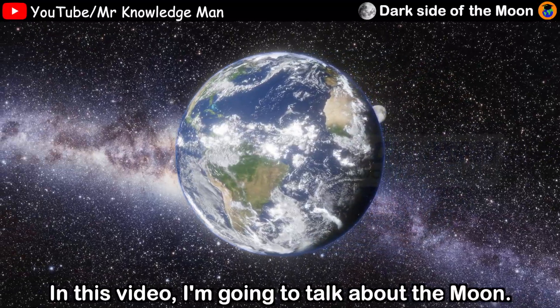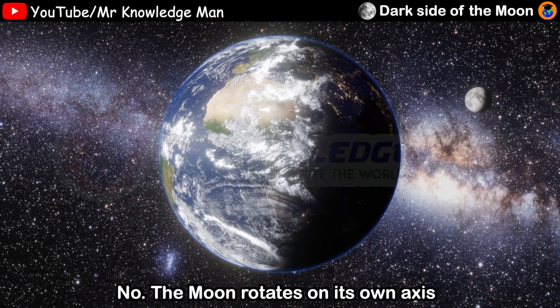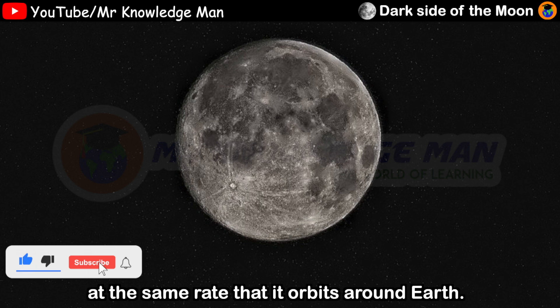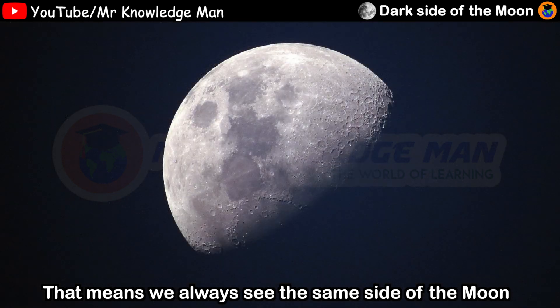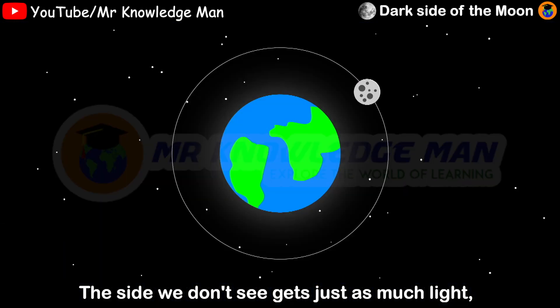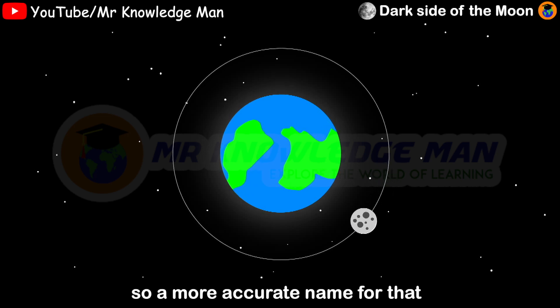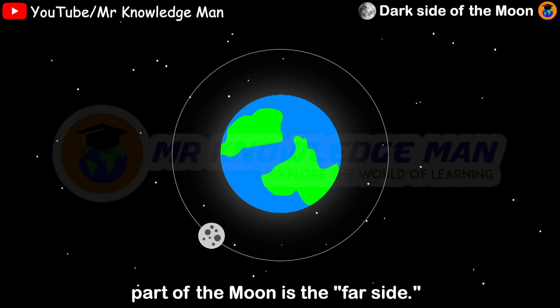I'm going to talk about the moon. Is there actually a dark side on the moon? No. The moon rotates on its axis at the same rate that it orbits around the earth. This means we always see the same side of the moon from our position on the earth. The side we don't see gets just as much light, so a more accurate name for that part of the moon is the far side.